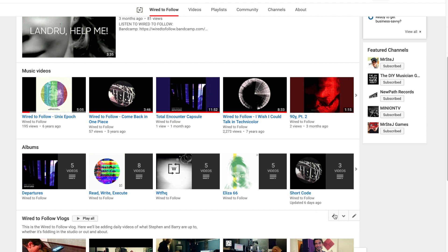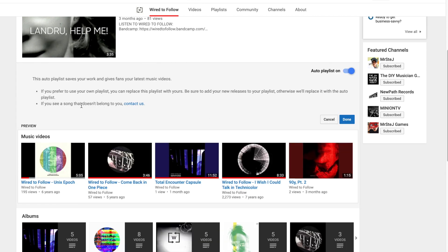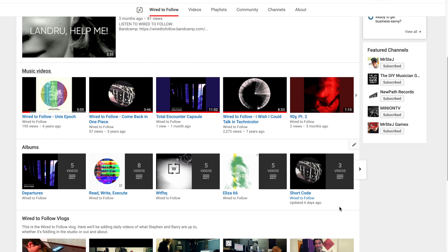If you're not happy with what the Music Videos tab is displaying, you can actually jump in and edit it. You can't do anything with the Albums row, but you can move them both about.